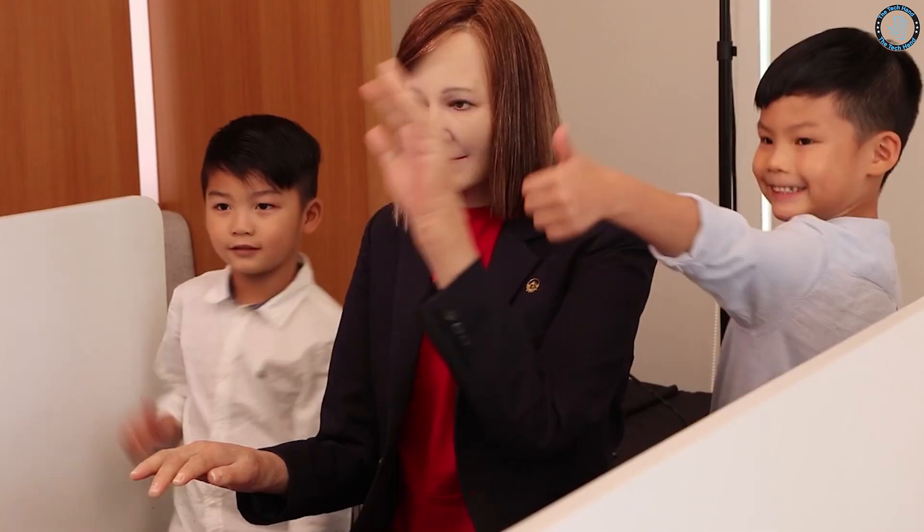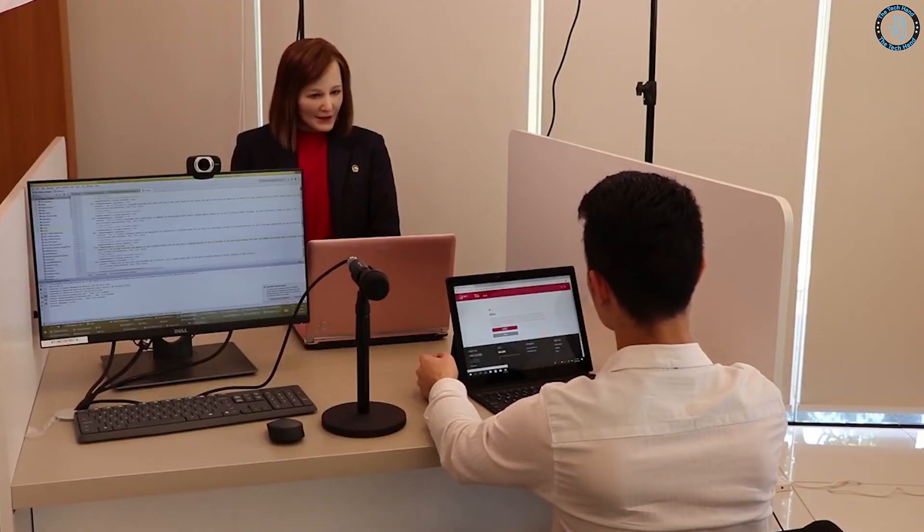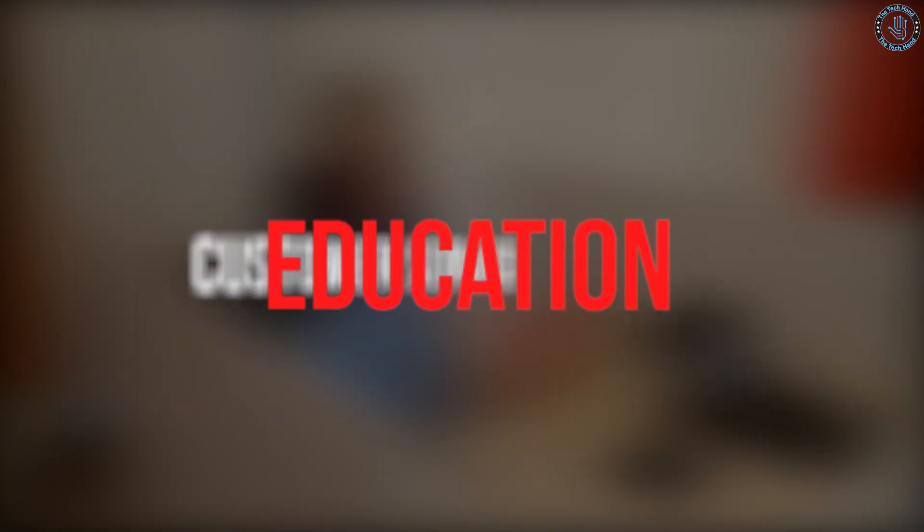Number 14: Nadine Robot. Nadine is a highly advanced humanoid robot designed to interact with people in a natural, human-like manner. It has a highly realistic face and body, with the ability to express a wide range of emotions and respond to human speech and gestures. Nadine is powered by an artificial intelligence system that allows it to remember past interactions and adapt its behavior based on the situation. Potential applications include customer service, education, and elderly care.